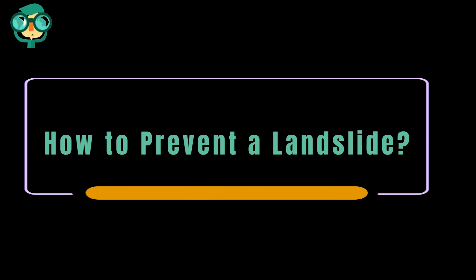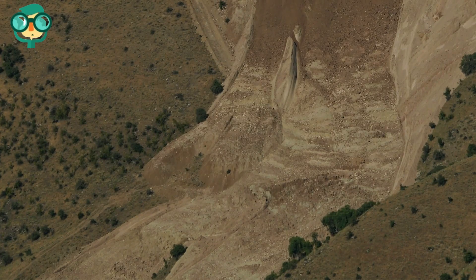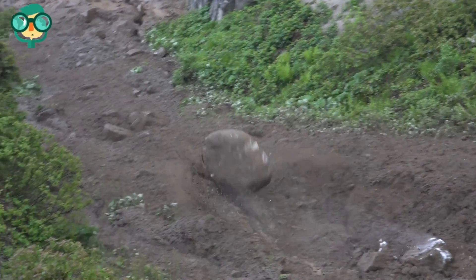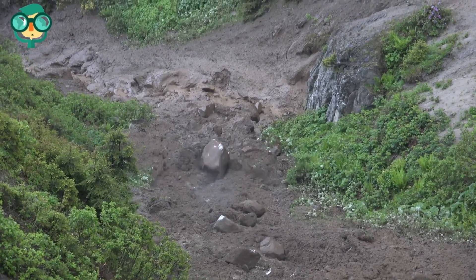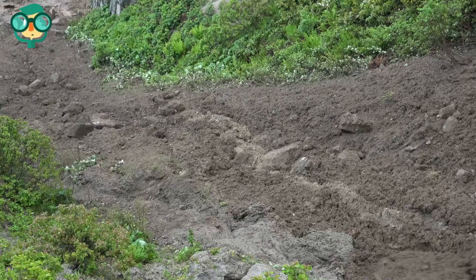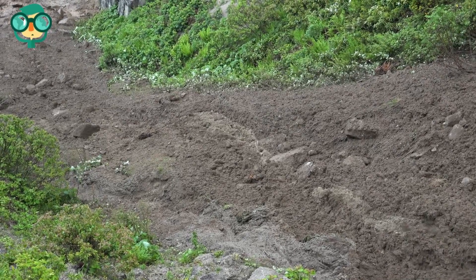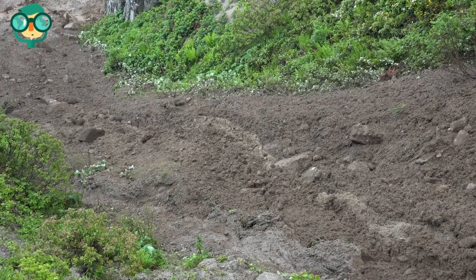Today, we will talk about how to prevent a landslide. Let's have a look at the details. Landslides can range from minor inconveniences that leave debris on your property, to major accidents that can cause severe damage. Naturally, if you live in a landslide-prone area, you'd want to do all you can to protect your property. While you can't always prevent them, there are a number of precautions you can take to lower the risk of a landslide occurring on your property and decrease the damage you'll experience if one happens.